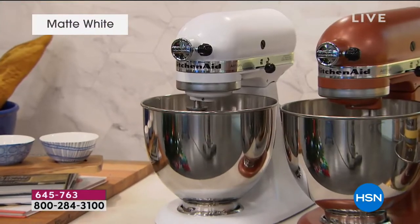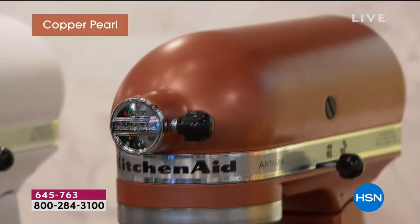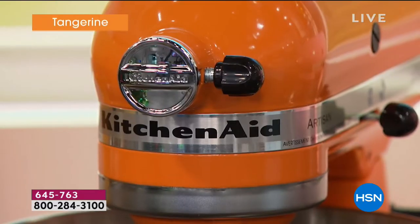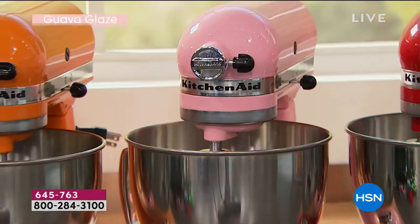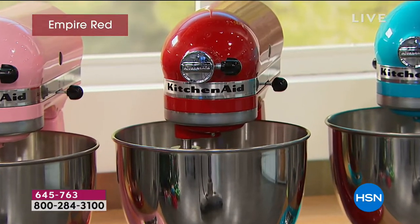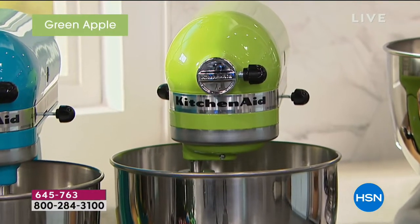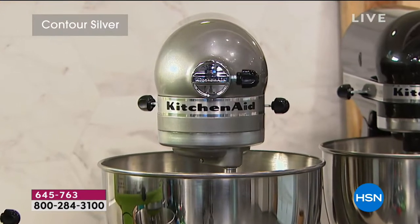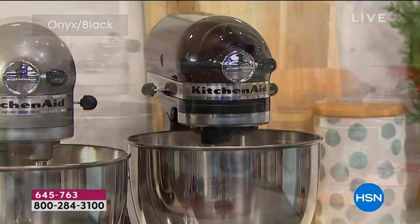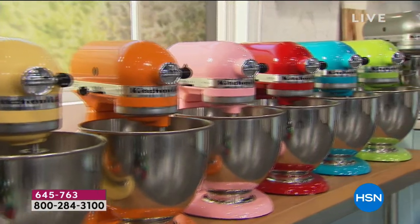Here are your color choices: white, copper pearl, majestic yellow if you want some fun in the kitchen, tangerine, guava glaze — my personal favorite — empire red, always our best seller, ocean drive if you like a turquoise blue, green apple to brighten up the kitchen, contour silver, and onyx black. All color choices are still available at this point.